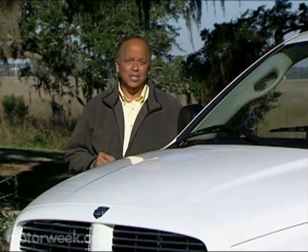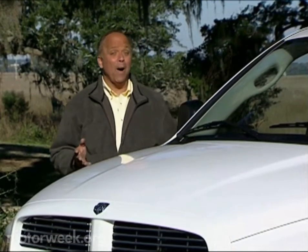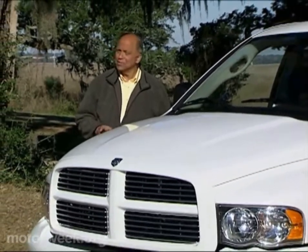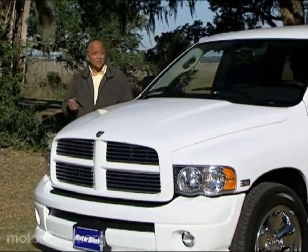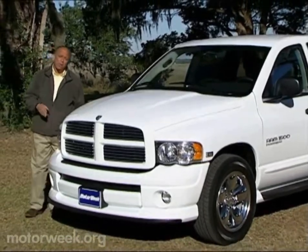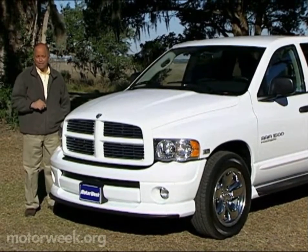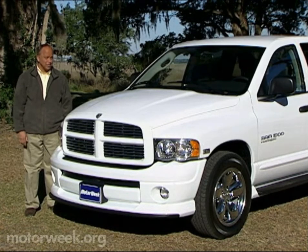The 1945 Dodge Power Wagon was the first big four-wheel drive pickup. And while it has been decades since the Power Wagon disappeared, America's thirst for powerful off-road pickups has never been stronger. So Dodge has decided to revive its original 4x4 with the 2005 Ram Power Wagon. But can the modern-day Ram live up to the Power Wagon legend?